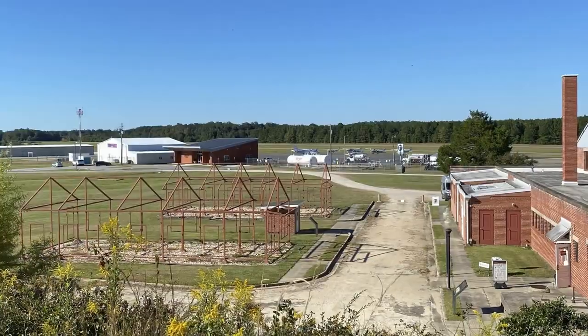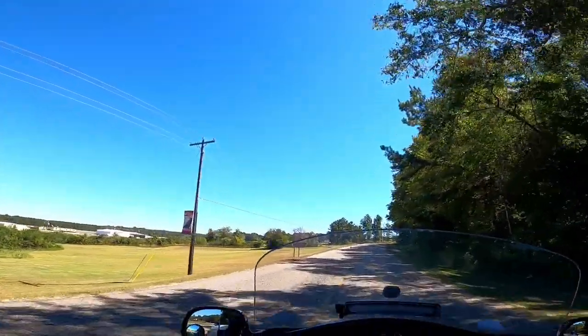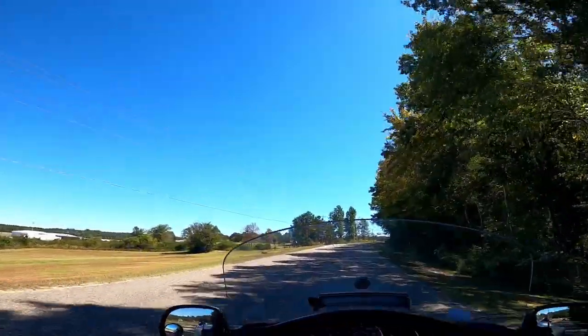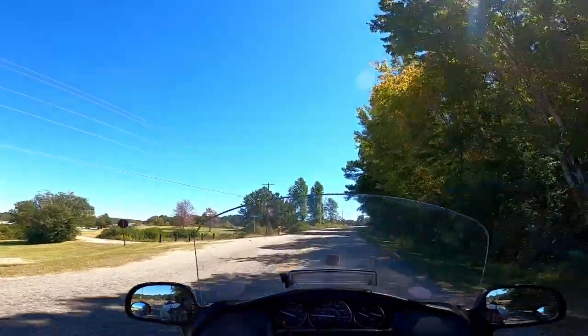Moulton Field Airport. Visitor parking, 300 yards. So it's going to be interesting to see what they establish here at this National Historic Site.